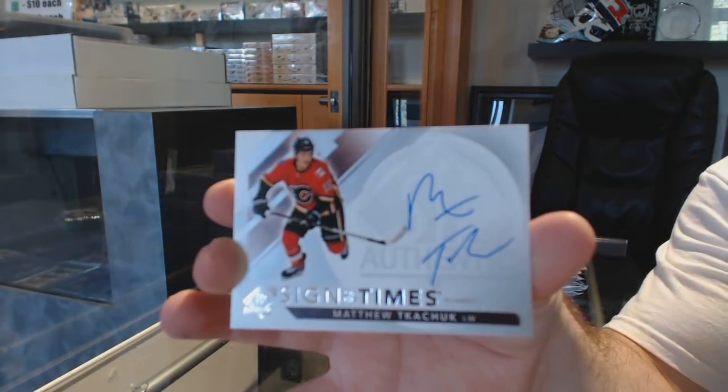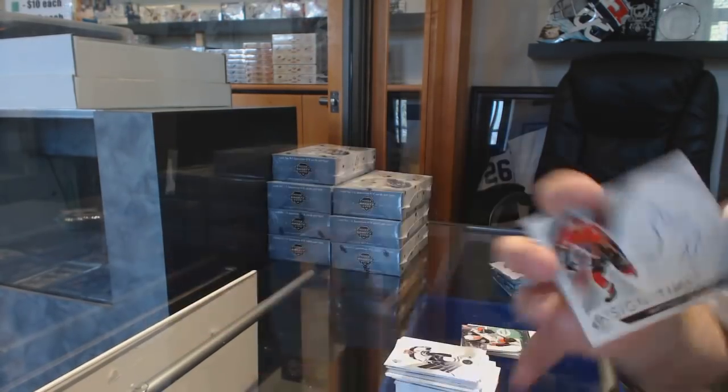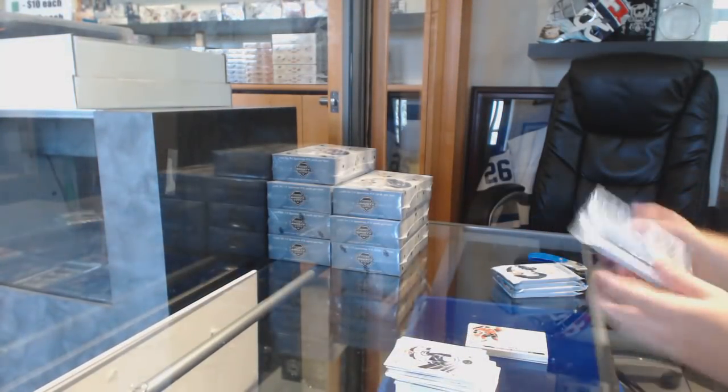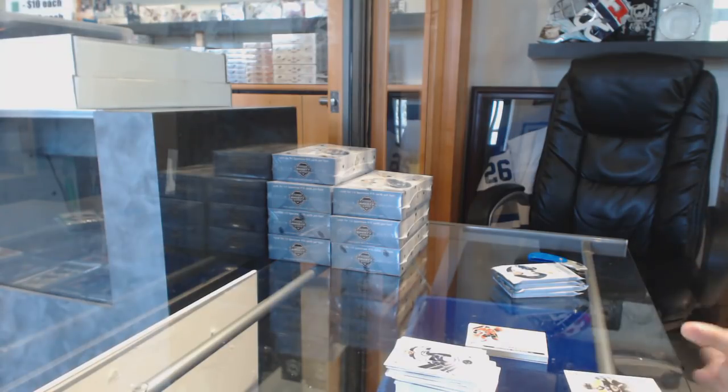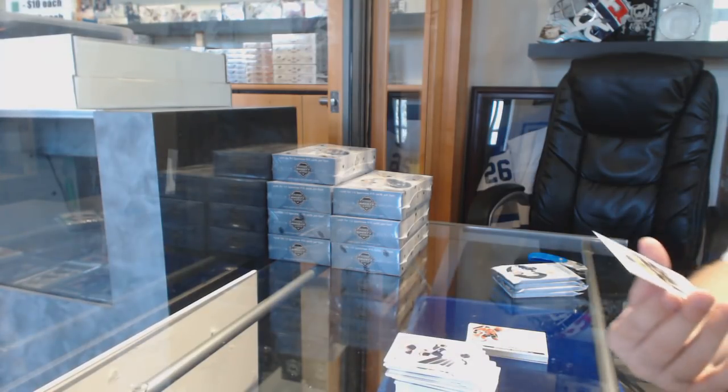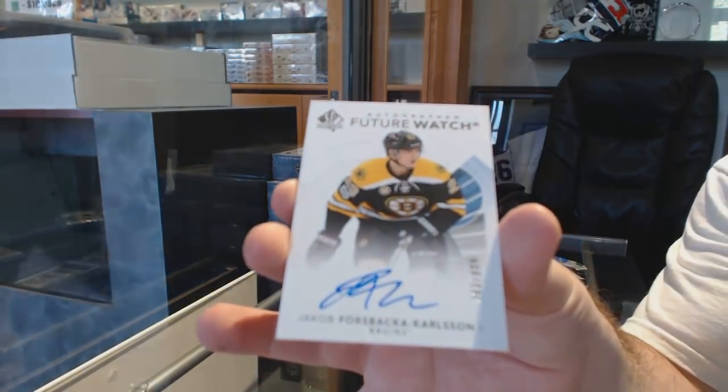I was letting people know about the Reds because we had a lot of our guys skip over the Reds today. There should be no base packs for the most part — there should always be something per pack. Our first Future Watch Auto for the Boston Bruins, a Forced Back Carlson.